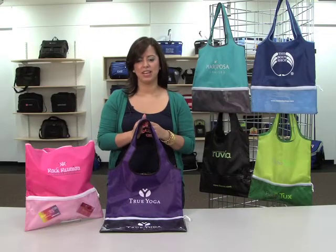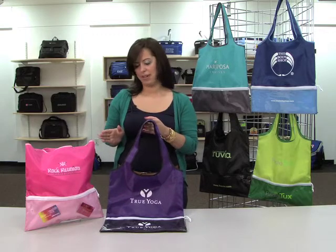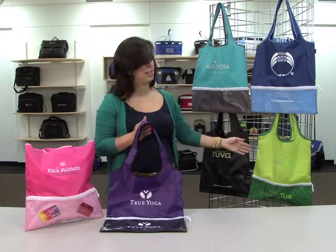Hi, my name is Nayla from Gemline and I'm here to introduce the Piazza Foldaway Shopper. It comes in deep pink, purple, turquoise, royal blue, black, and apple green.